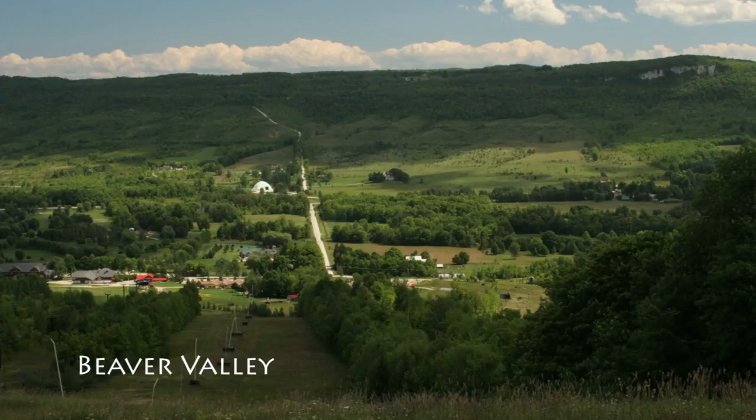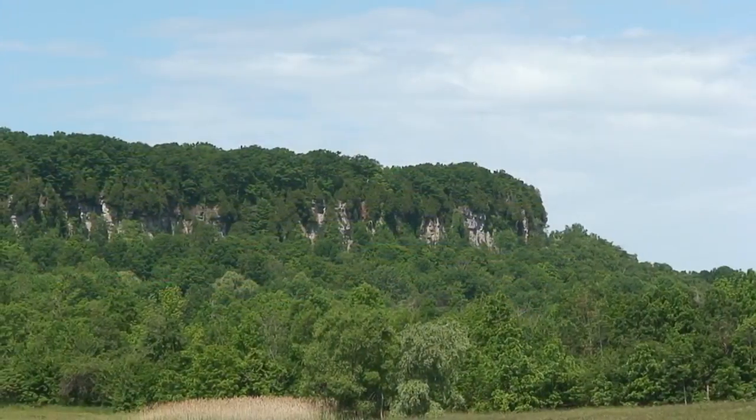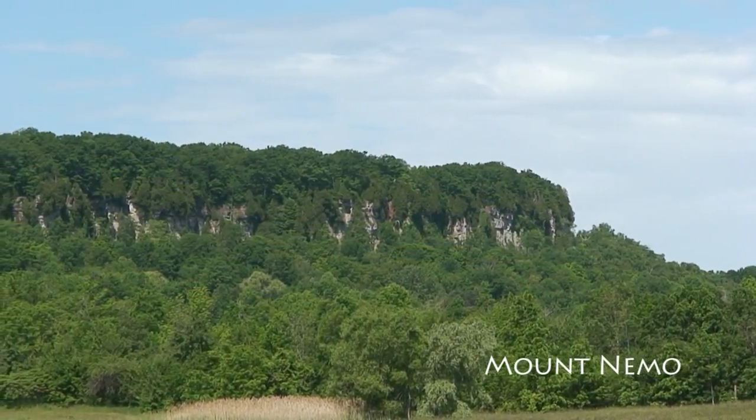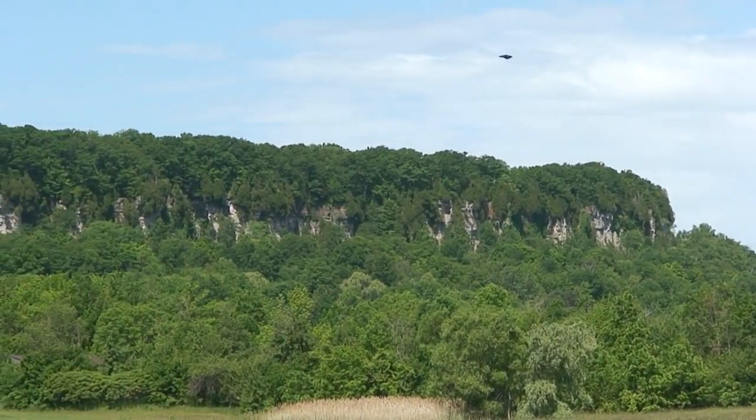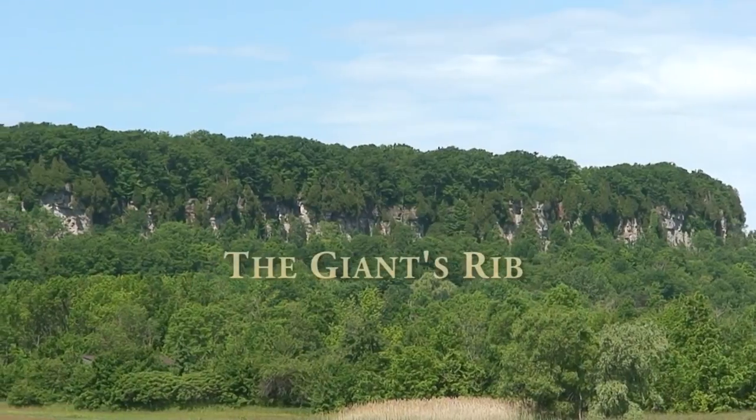It's been called the mountain, the ledge, the cliff, the great ark, the backbone of the land — and it's said that Canada's First Nations once called Ontario's Niagara Escarpment the Giant's Rib.